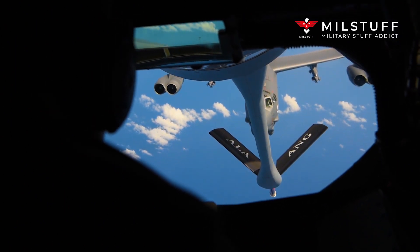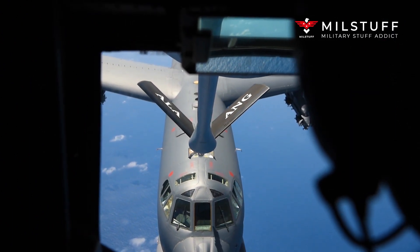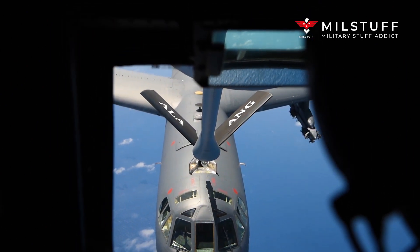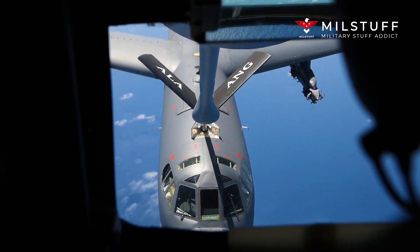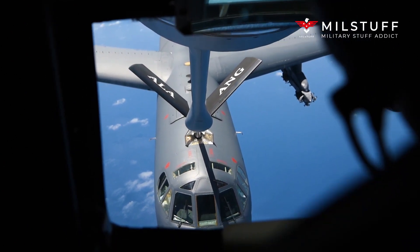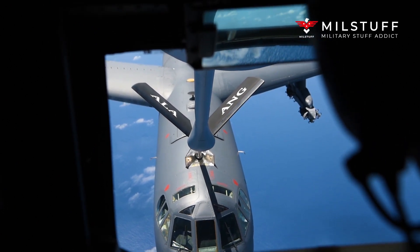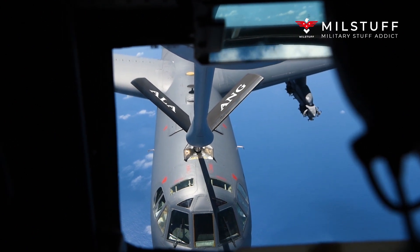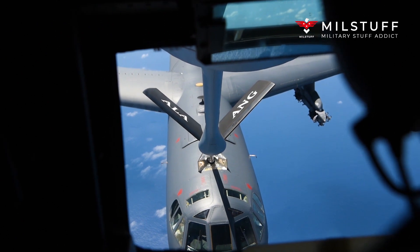In the 1980s, the first modification program retrofitted 157 Air Force Reserve (AFRES) and Air National Guard tankers with the Pratt & Whitney TF33-PW-102 turbofan engines from 707 airliners retired in the late 1970s and early 1980s. The modified tanker, designated the KC-135E, was 14% more fuel-efficient than the KC-135A and could offload 20% more fuel on long-duration flights. Only the KC-135E aircraft were equipped with thrust reversers for aborted takeoffs and shorter landing rollouts.